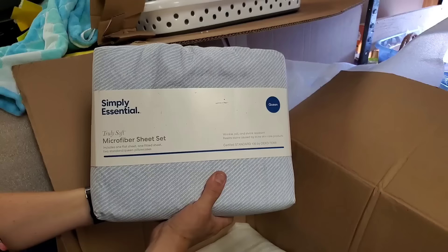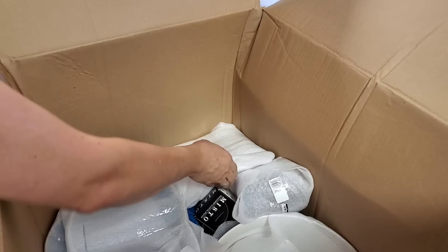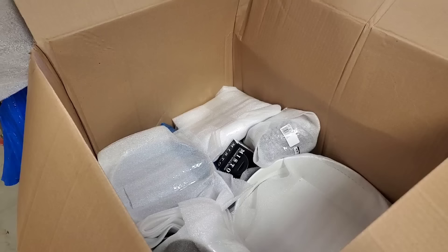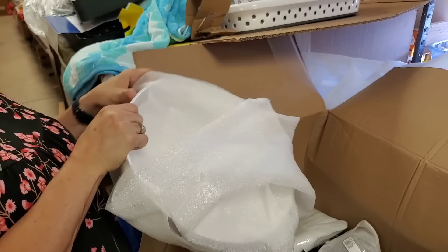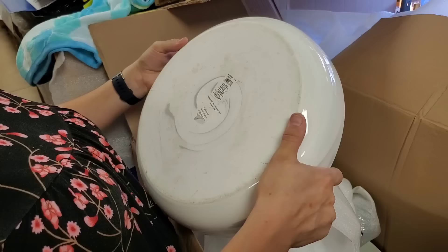Microfiber sheet set — flat sheet, fitted sheet, and two standard queen pillowcases. These are really soft and come in this little bag. That's a pretty pattern. I think we're going to do okay on these pallets. This is a really nice pallet for $500. We are finding some broken stuff but there's a lot of new-in-package items. Looks like they attempted to pad this much better. There's a bowl.